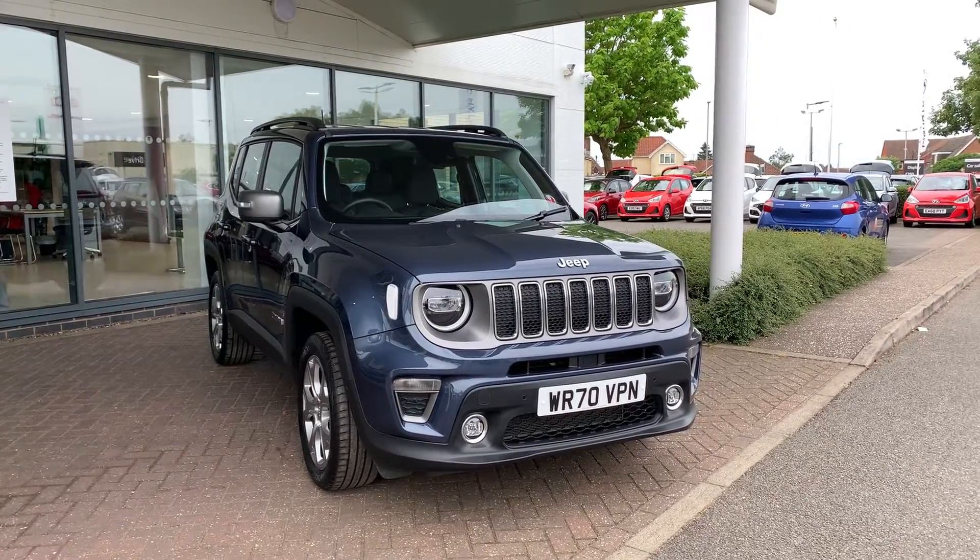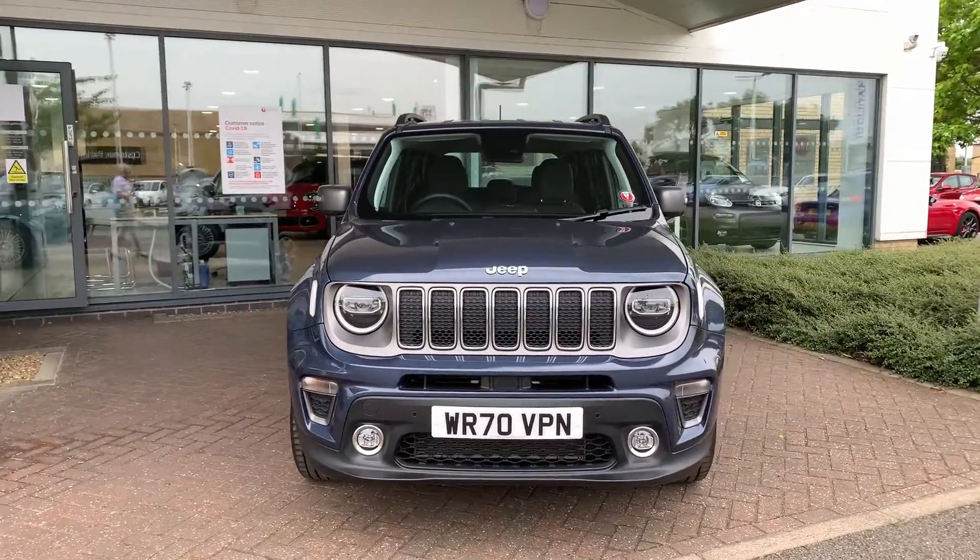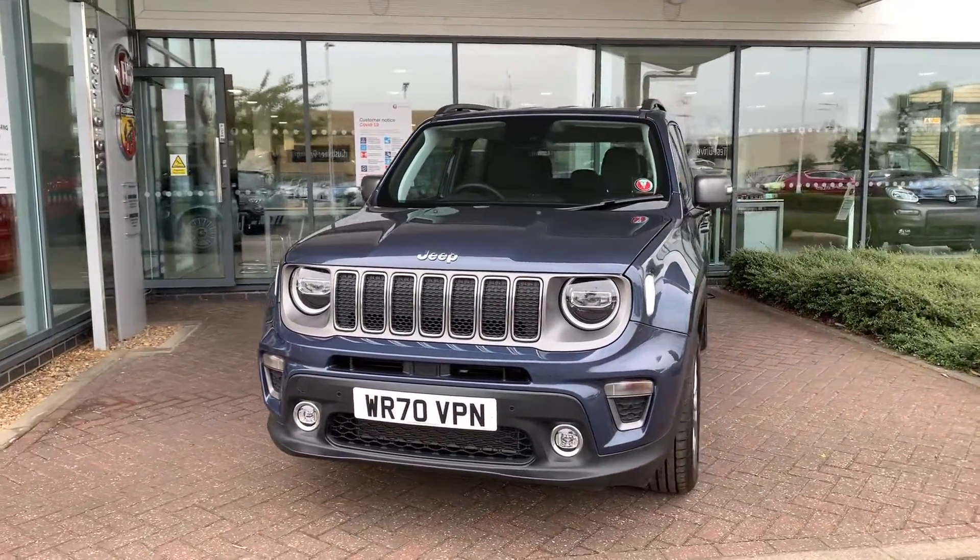Hello and welcome to MotorVoke. Here I have the Renegade Limited plug-in hybrid. First I'm going to do a walk around the car and then I'll show you the interior.